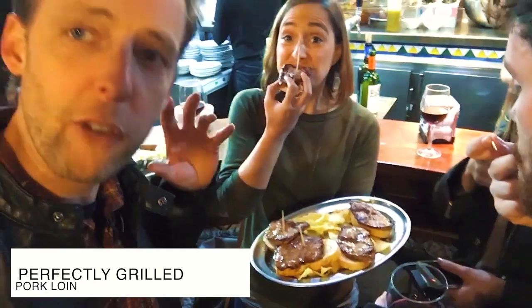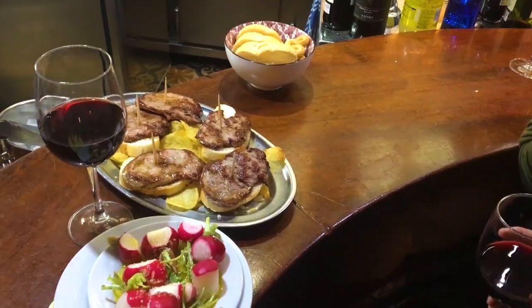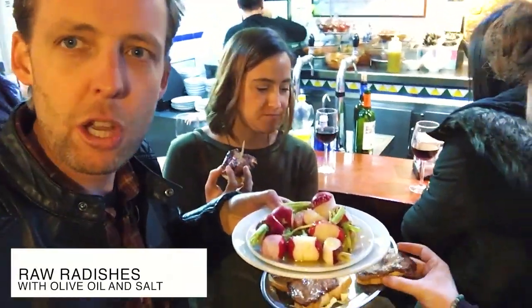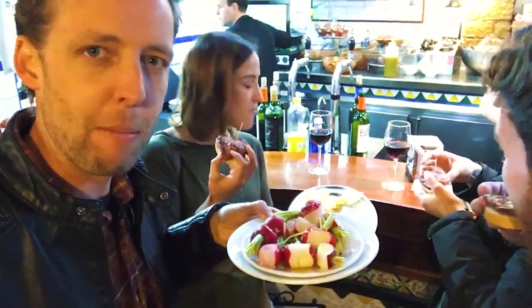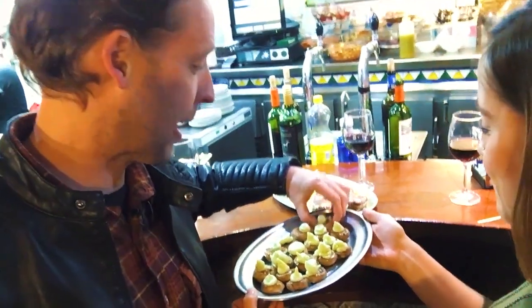I'm in love. Right here we have some of the finest pork loin in the world on bread and on a bed of potato chips. And also we have over here, because you get your vegetables in Spain as well, radish with extra virgin olive oil and beautiful sea salt over the top. Man, I love this combination. One more dish just arrived: mushrooms with garlic and parsley alioli. A little hard to pick up. Going in.